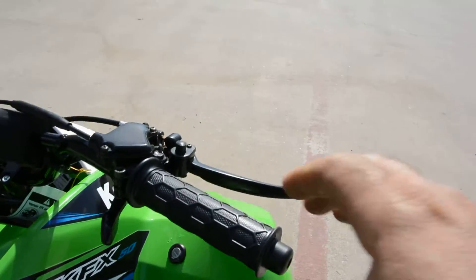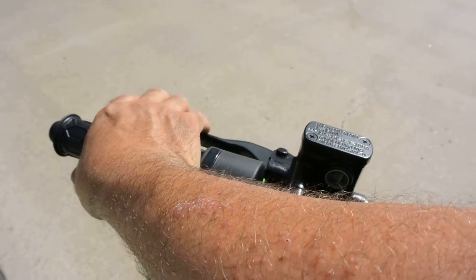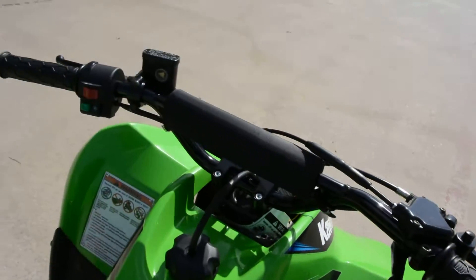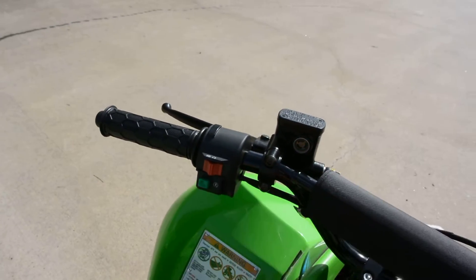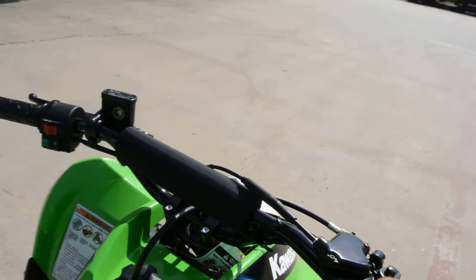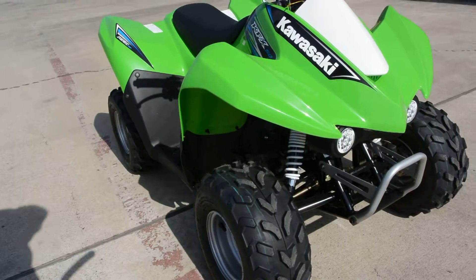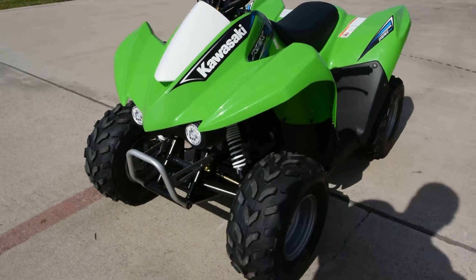Really easy controls. This would be your front handbrake, and then it has a rear disc brake — the rear handbrake that works a disc; this works a drum. Your engine off and run, and then your start button to start it. And of course your throttle. This has an electronic choke, so you do not have to manually choke it.